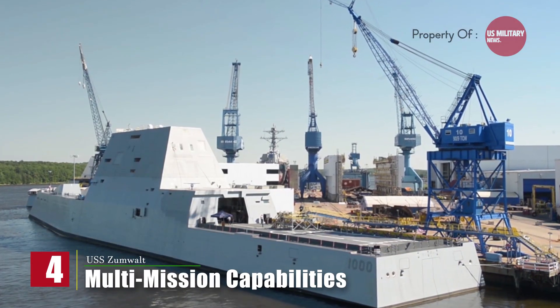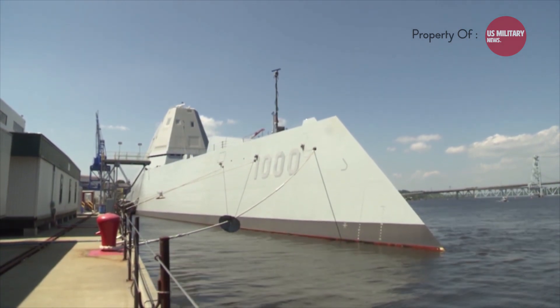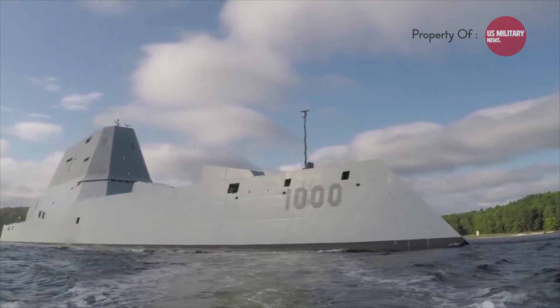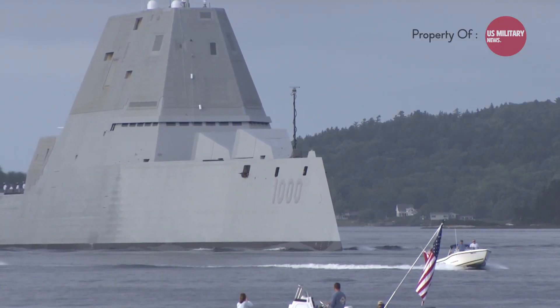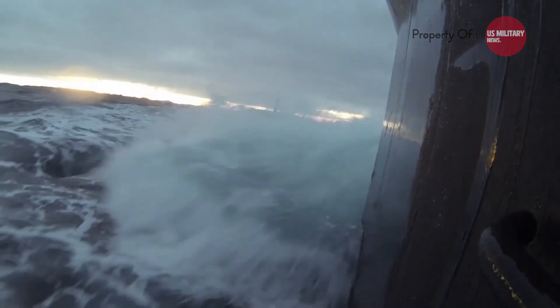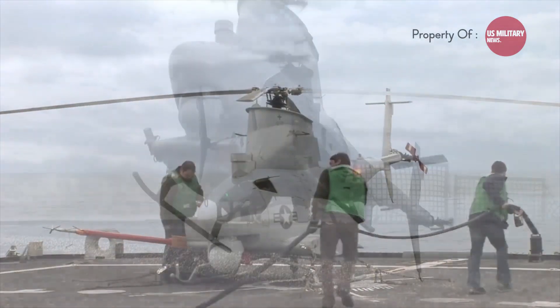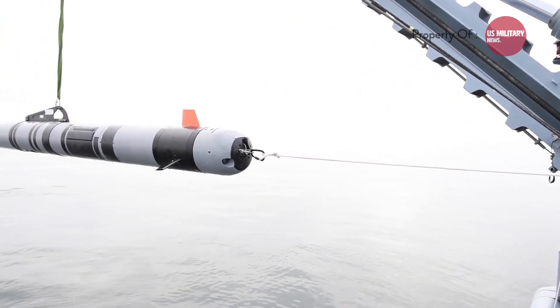Fourth, multi-mission capabilities. The Zumwalt-class destroyers have a versatile design that allows them to perform a range of missions. They are equipped with advanced sensors, radars, and electronic warfare systems that enhance situational awareness and enable effective defense against various threats, including aircraft, missiles, and submarines. The Zumwalt is also capable of launching and recovering unmanned aerial vehicles and unmanned underwater vehicles for reconnaissance and surveillance missions.